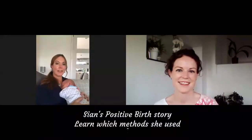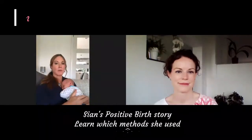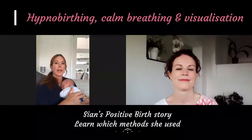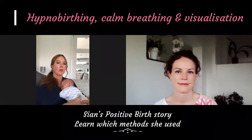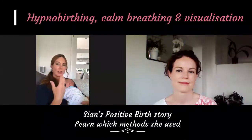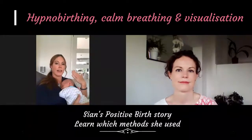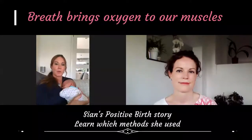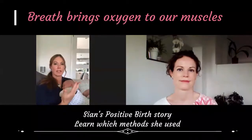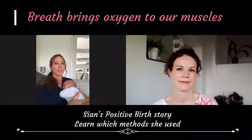I had a really incredible labor — it was very quick, and I put it all down to a course I did online through a company called the Positive Birthing Company. It's a digital pack you download and go through lessons. They talk about hypnobirthing, calm breathing, and visualization, as well as calming the body and mind down. They talk about the science behind why that breath is so important in labor — to actually bring oxygen to your muscles. It's like running a marathon: you need oxygen for those muscles to work properly.